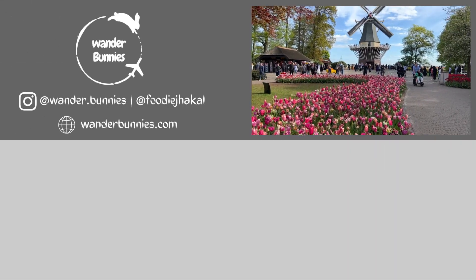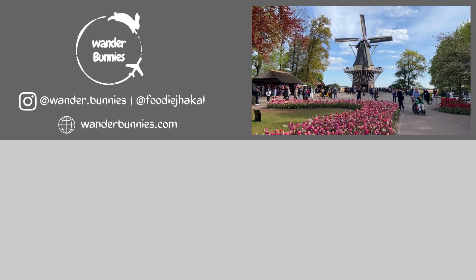This rounds up our exploration of the Dutch countryside. Thanks for watching and we hope this was fun and useful for you. As always, feel free to leave your thoughts and questions below. Until next time, take care.